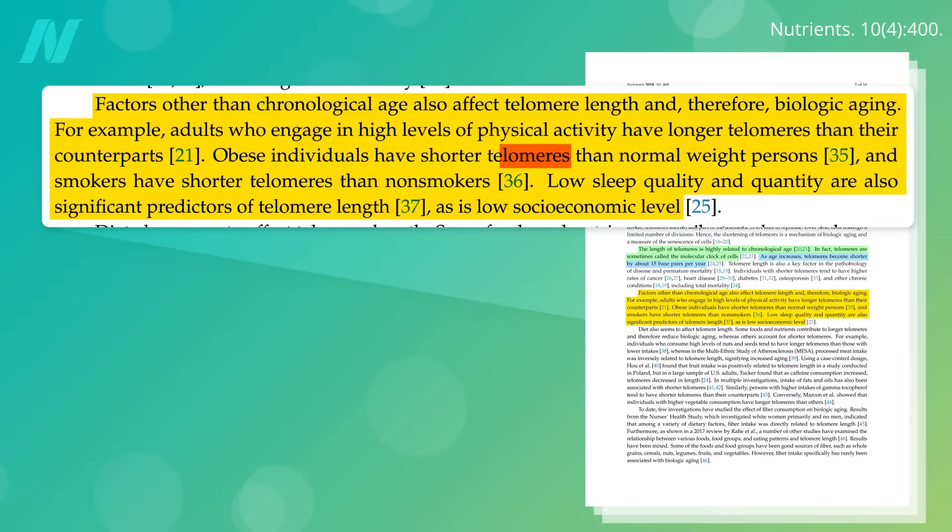Exercise may help. Those with high levels of physical activity have longer telomeres, whereas obese individuals and smokers tend to have shorter telomeres, along with those getting inadequate sleep.